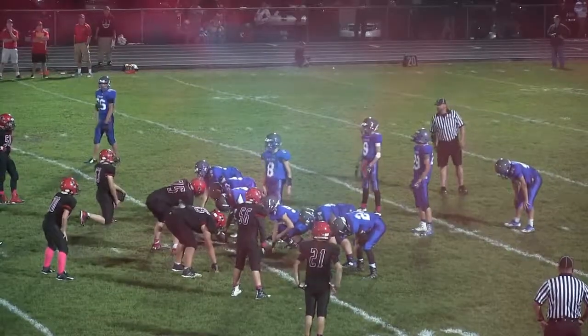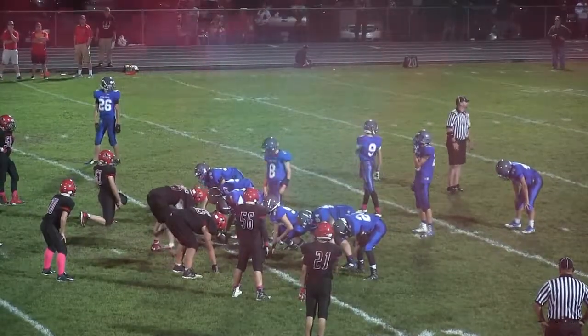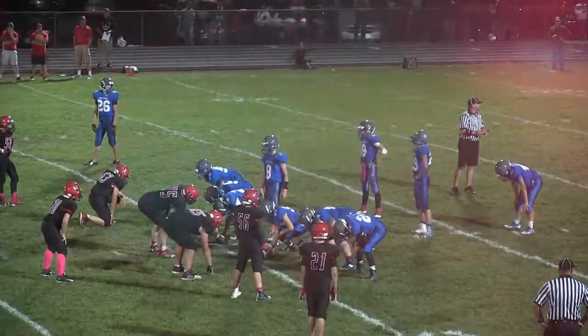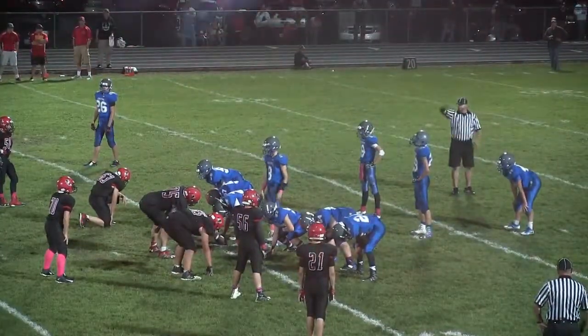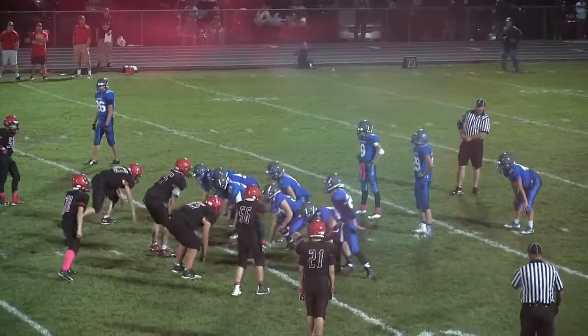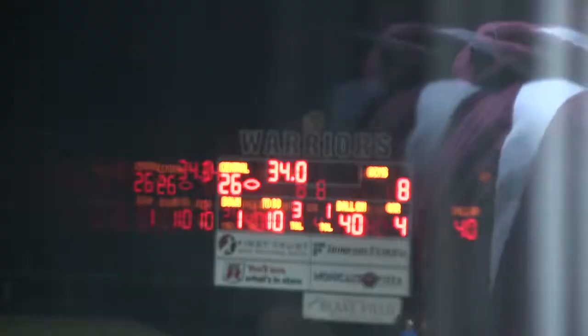They're just trying to work the clock as much as they possibly can. Long count by the quarterback Jacob Chauvin — he gets the snap, goes to a knee. Victory, victory, victory! Clifton Central wins the seniors' division championship 26-8.